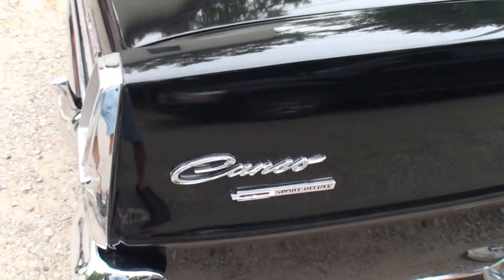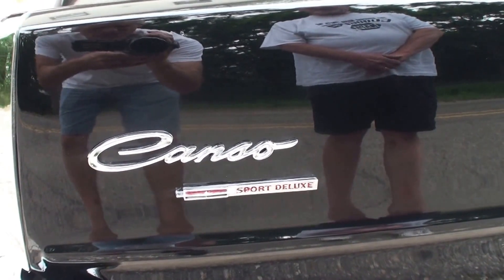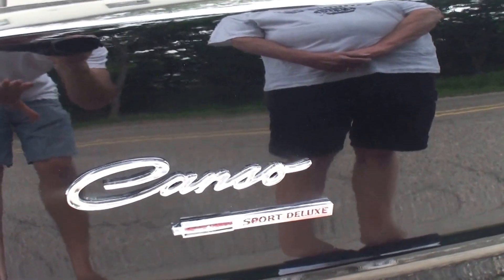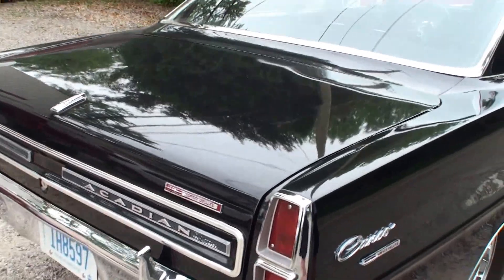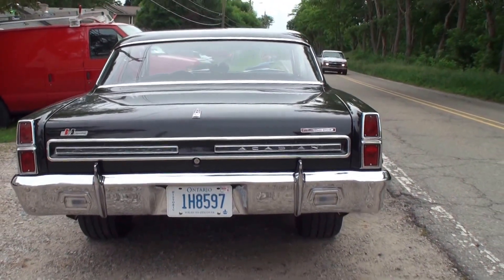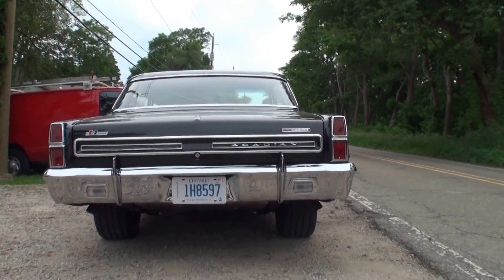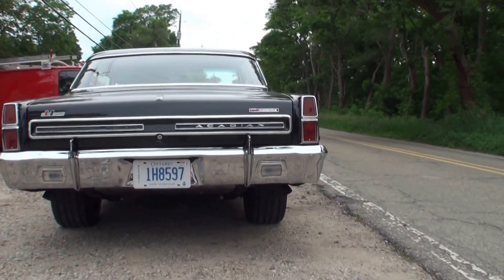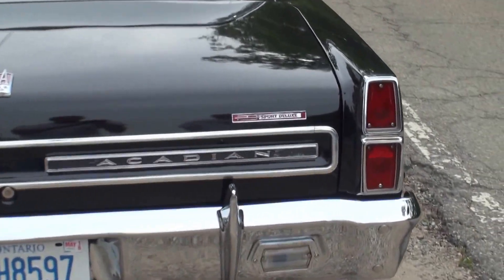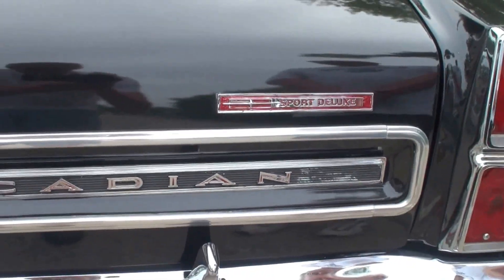Now the Canso emblem here — the Sport Deluxe is the higher-end version. What was the lower-end version? It was called an Invader. So there's the Invader, the Canso, and then the Canso Sport Deluxe — or SS, as Americans are used to. Let's take a look at the back. It has almost a Ford Fairlane kind of look to it with the taillights in the bumper. And there's that Sport Deluxe again, and the Acadian badge.